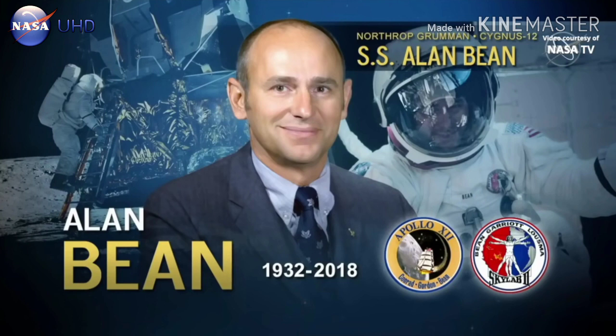It's very appropriate that Cygnus is named after Bean on this mission. It launches 50 years to the month after Alan Bean, Pete Conrad, and Dick Gordon flew to the moon on the Apollo 12 mission, in which Bean became the fourth human to walk on the lunar surface. He was the lunar module pilot aboard Intrepid with Mission Commander Conrad when they landed on the moon at the Ocean of Storms on November 19, 1969.